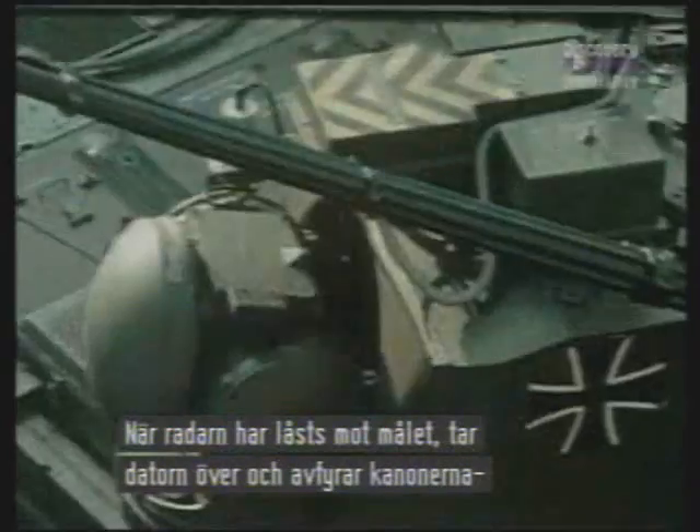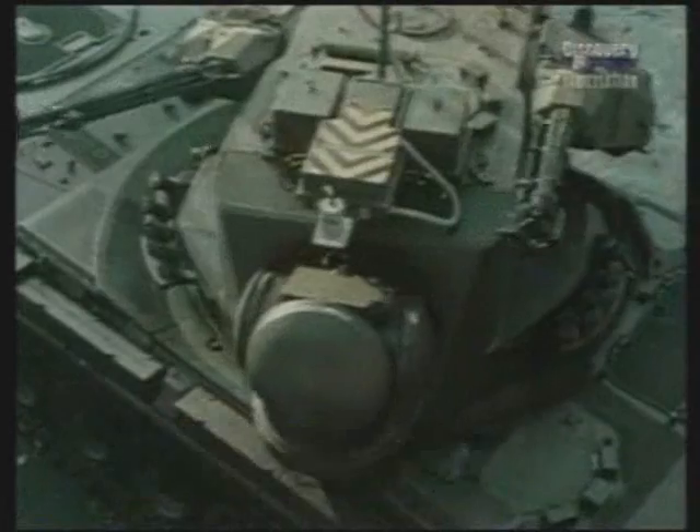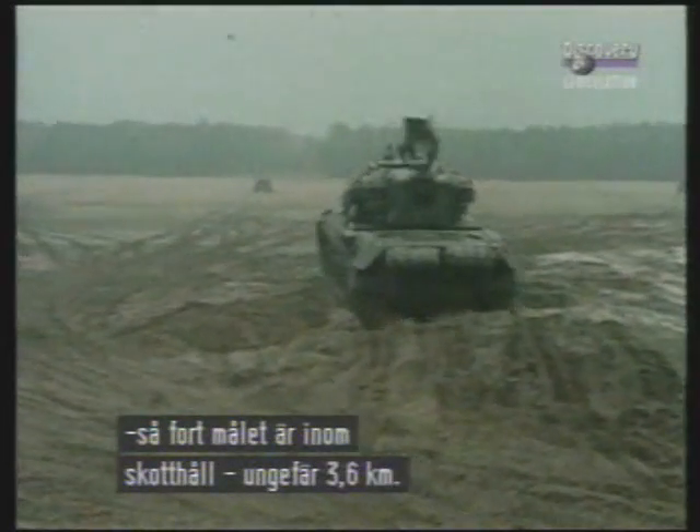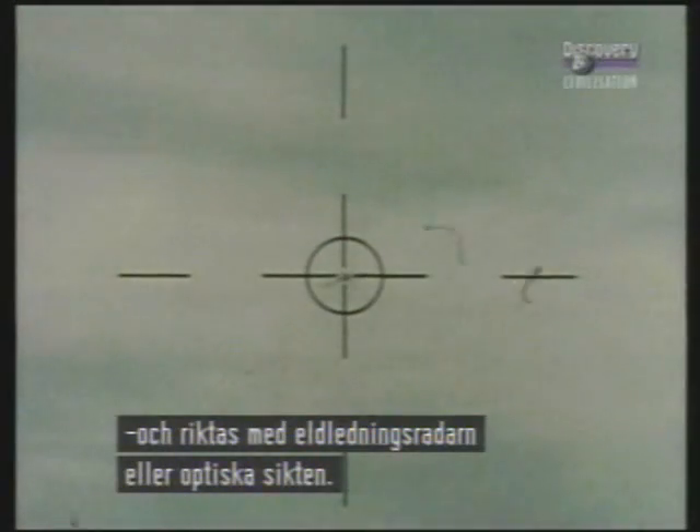Once the target is locked in, the onboard computer takes over and fires the guns the moment it is in range, normally 3,000 to 4,000 yards. If the computer or the tracking radar happen to malfunction, the guns can be fired manually using the search radar or optical sights.